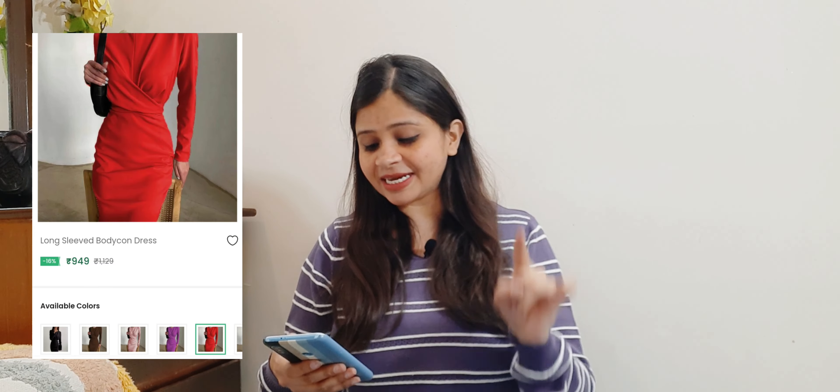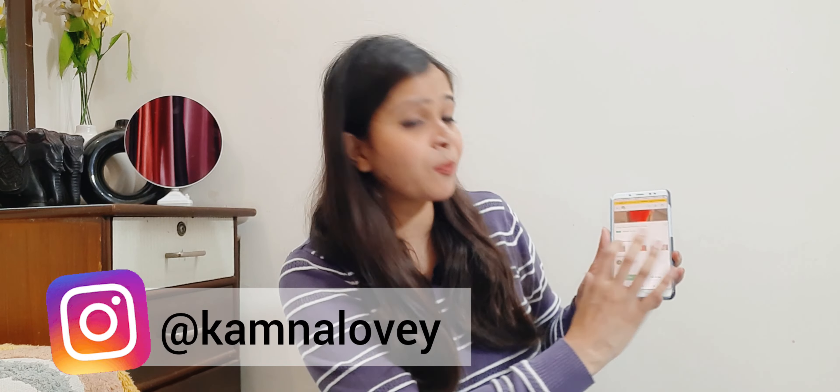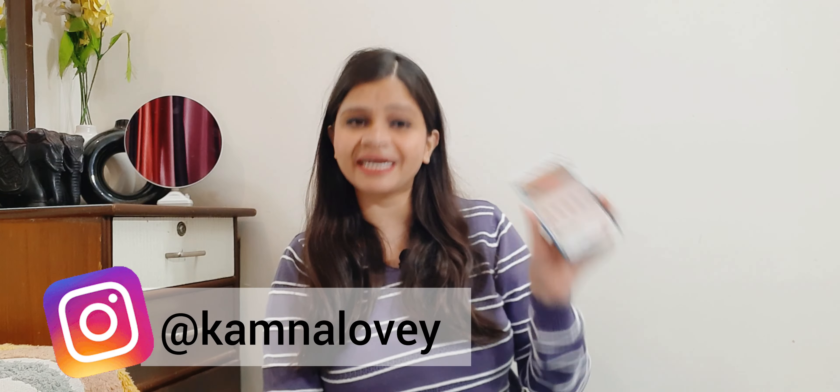Coming up to the next dress for this haul — the bodycon dress. This is a long sleeve bodycon dress. The price is ₹949 and I purchased this dress for ₹730. There are many color options available — so many colors. You can purchase any color, but I went with red.